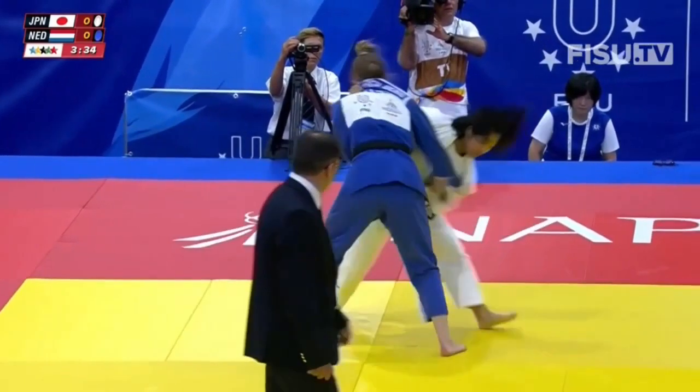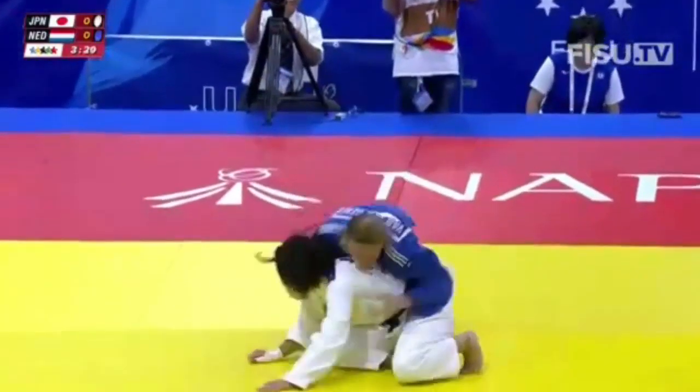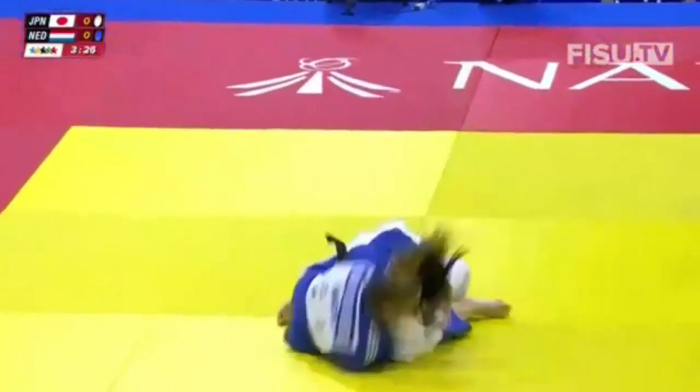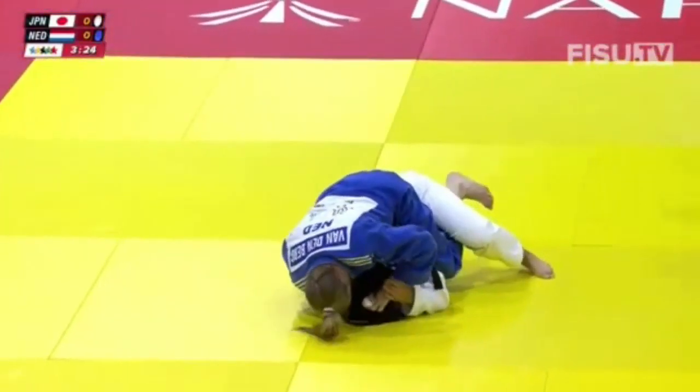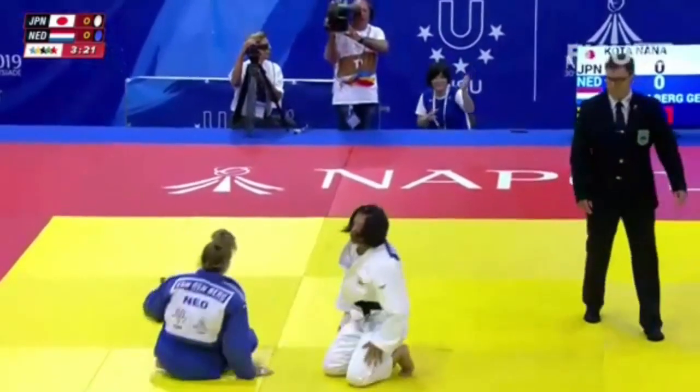Four matches before the final. The Dutch fighter is very aggressive on the ground, trying for a strangle. Kota defends well.